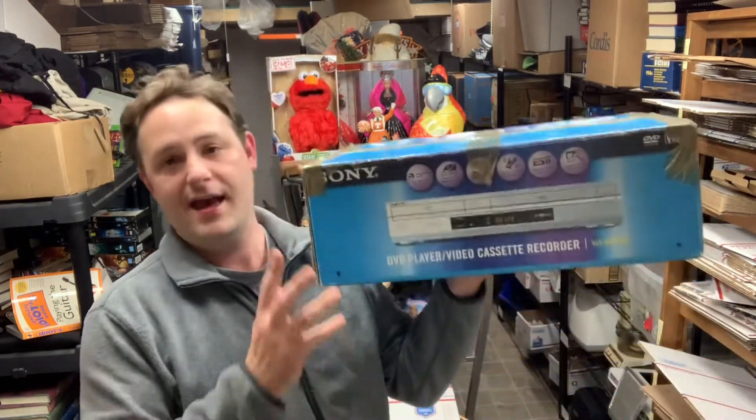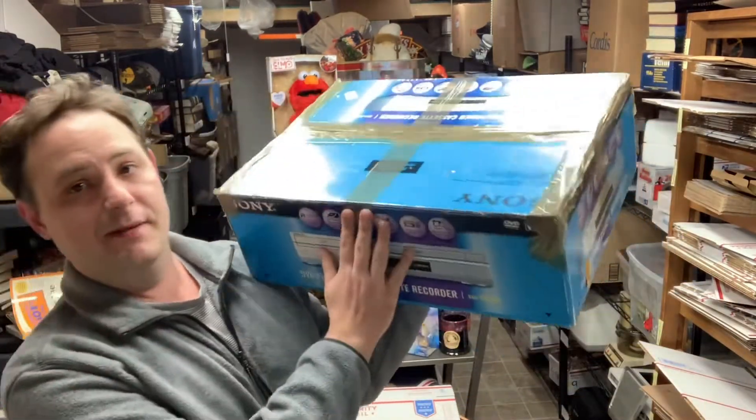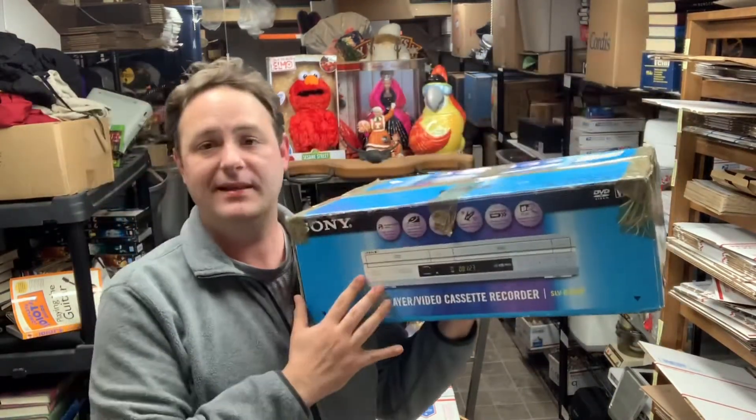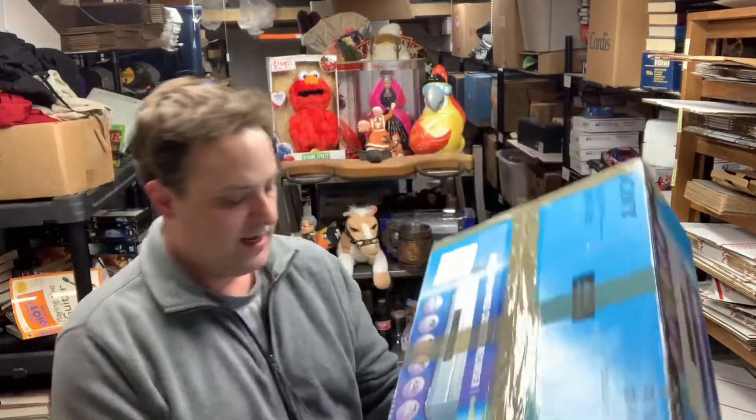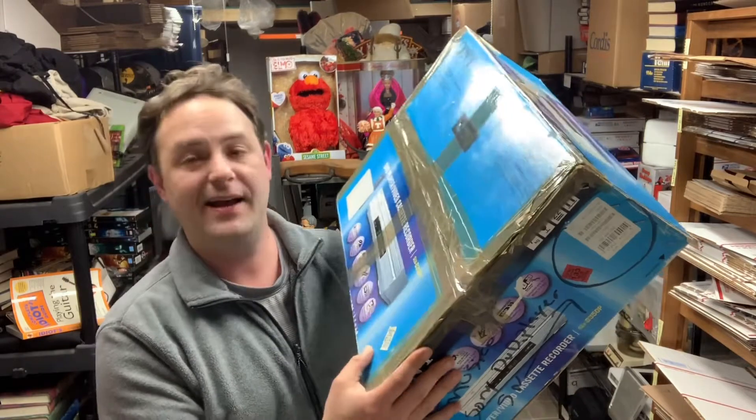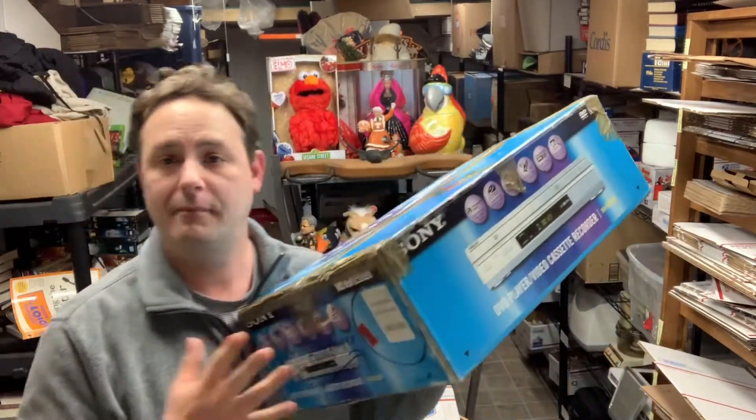The other day I was not going to go out thrifting. The only reason I went out — it was a Saturday — was because the postman did not pick up my packages and I had a whole big stack of them to ship out. But since I was out, I shot down the street to a CHKD and a Goodwill about five to ten minutes from the post office. I walked into CHKD and found this — basically a brand new Sony DVD and VCR combo.